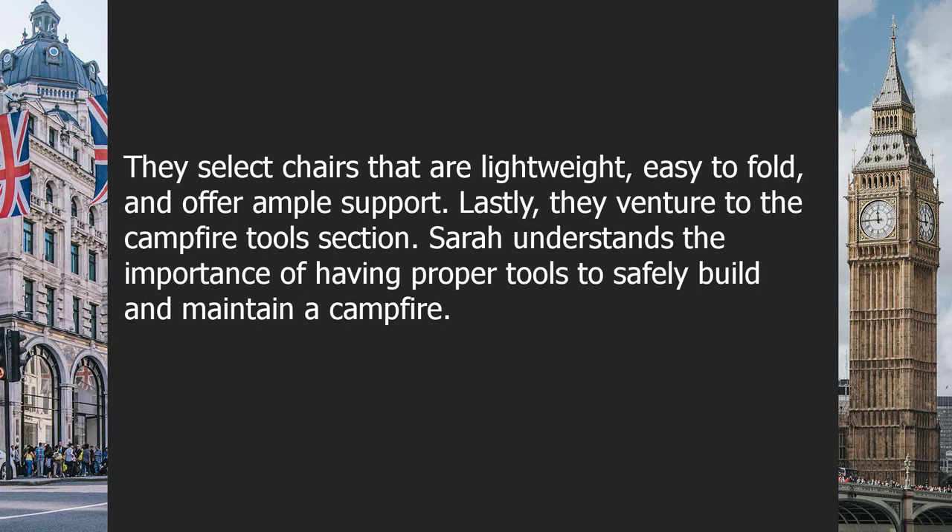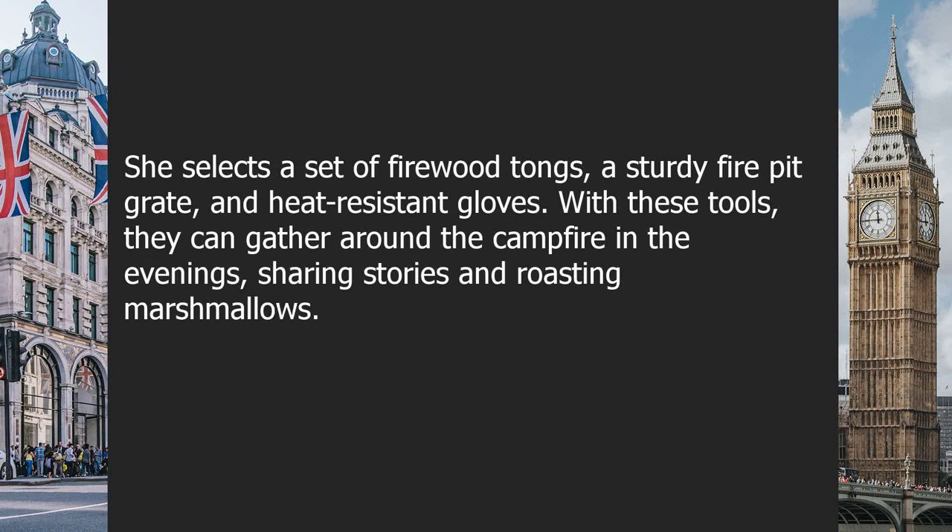Lastly, they venture to the campfire tools section. Sarah understands the importance of having proper tools to safely build and maintain a campfire. She selects a set of firewood tongs, a sturdy fire pit grate, and heat-resistant gloves. With these tools, they can gather around the campfire in the evenings, sharing stories and roasting marshmallows.